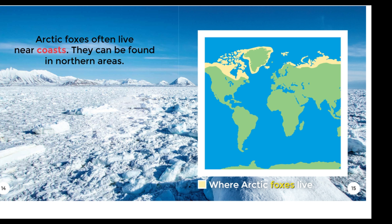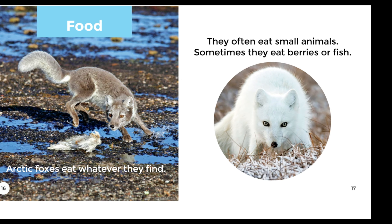Where Arctic Foxes live. Food: Arctic Foxes eat whatever they find. They often eat small animals. Sometimes they eat berries or fish.